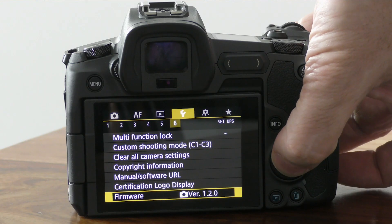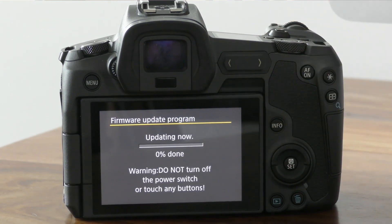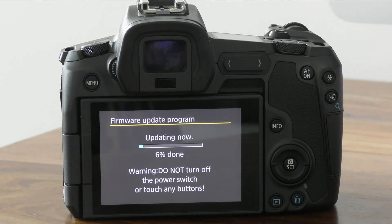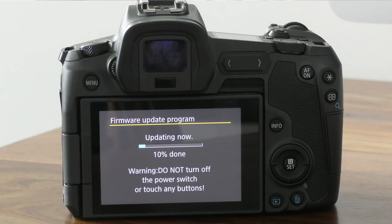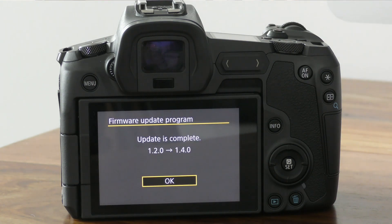Tap the menu button on the back of the camera, go to the fourth yellow section, then go to section six within that, and at the bottom you'll see a firmware option. Tap okay and proceed with the update. By the way, if you can't see this option, make sure you're in photo mode and not video mode by holding the mode and info buttons together. The update can take two to three minutes, so don't turn it off at any stage and make sure you have a full battery, as you could risk bricking your camera if the process is interrupted.